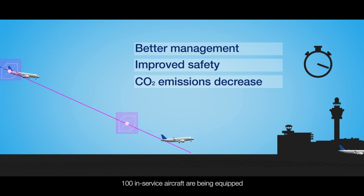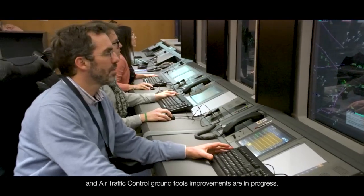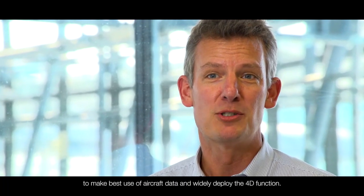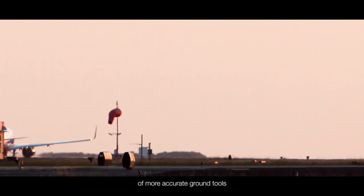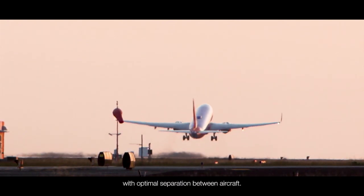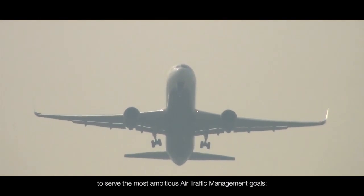100 in-service aircraft are being equipped with this new certified technology and air traffic control ground tools improvements are in progress. Airbus is willing to further progress with air traffic management actors to make best use of aircraft data and widely deploy the 4D function. Progressively, the 4D function will allow the deployment of more accurate ground tools, allowing controllers to manage smoother traffic with optimal separation between aircraft — all this with the intention to serve the most ambitious air traffic management goals.